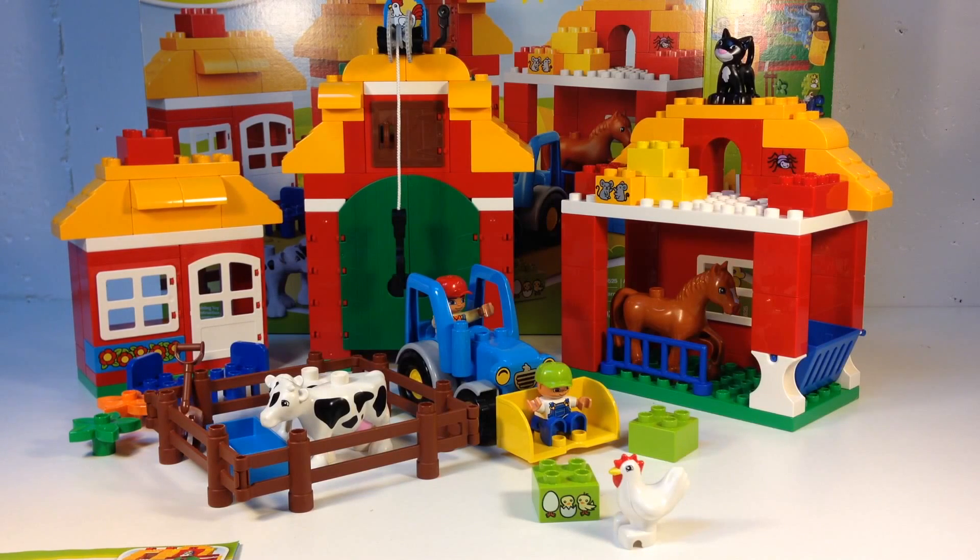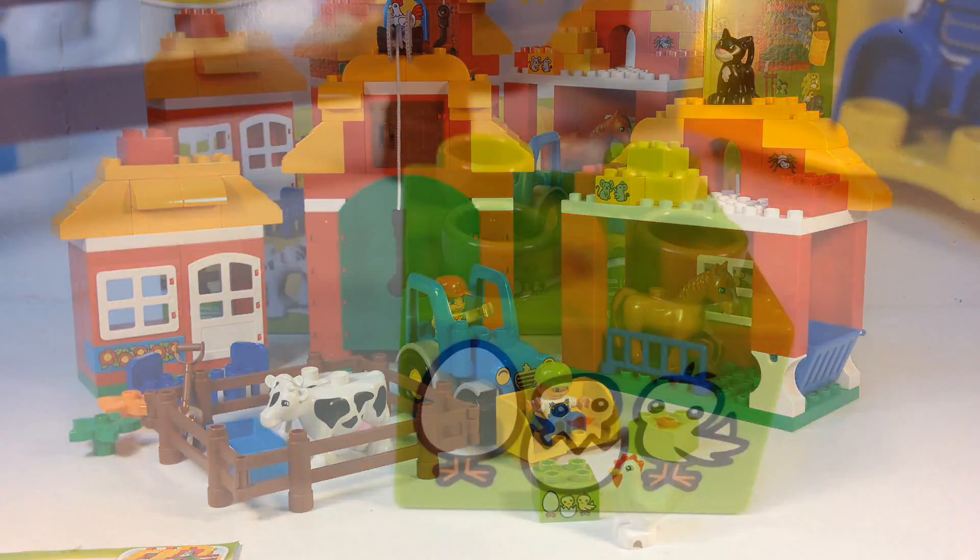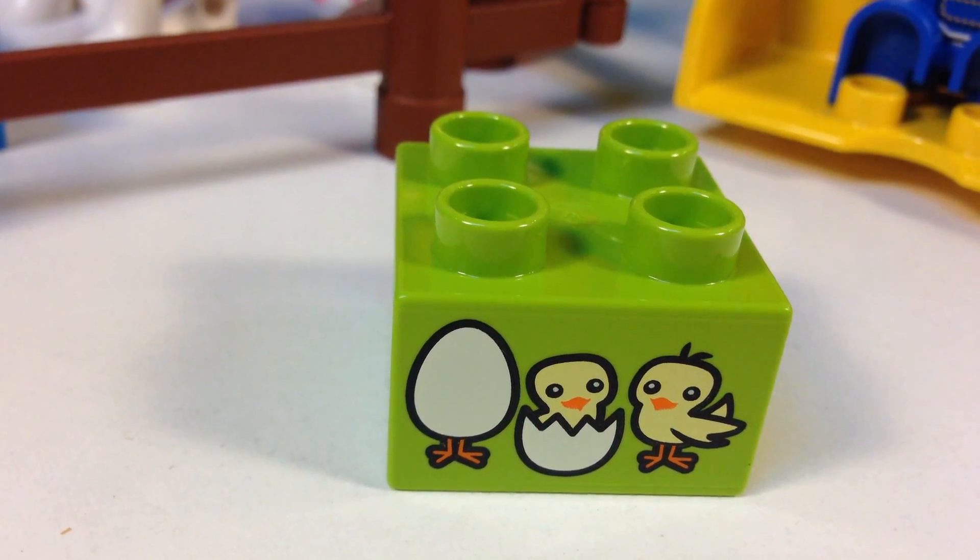Thanks for watching this video. Be sure to like it. Be sure to check out our other Duplo reviews. We do Duplo reviews every Tuesday, or Thomas and Friends videos on Tuesdays. Thanks for watching — it's Brickstar. We'll see you next time. Bye!